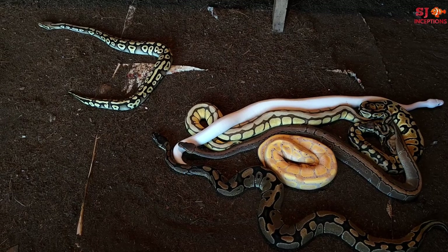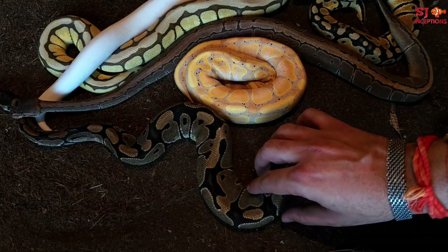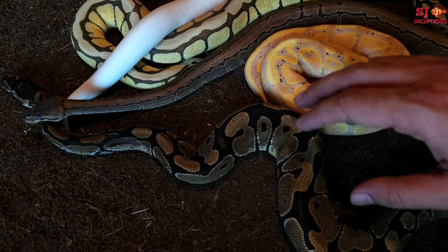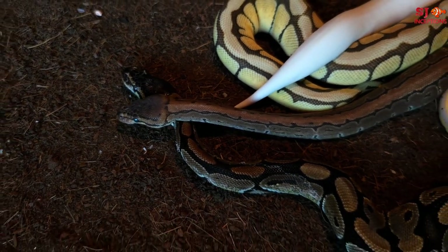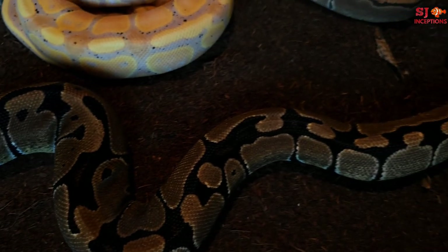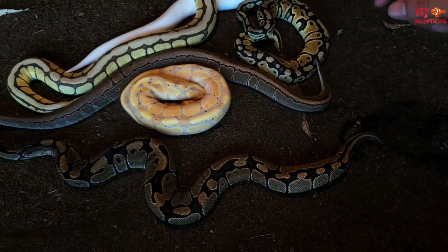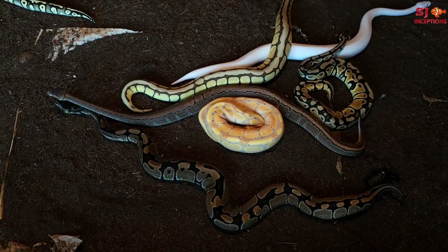These are all the basic breeds. This is the Royal Ball Python — this was my first python. This is the Royal Ball.